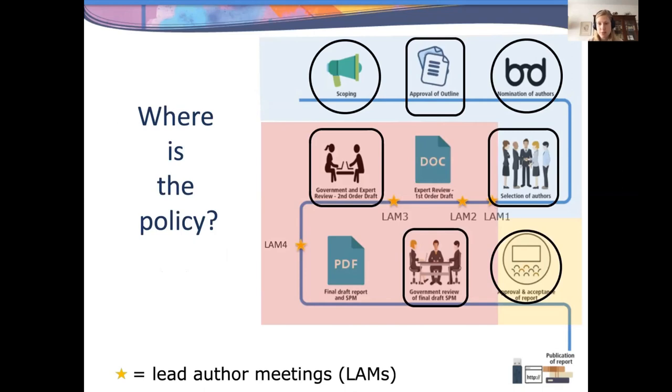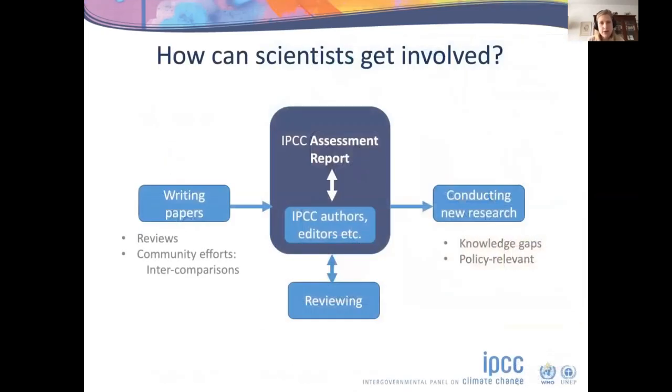As a scientist you can get involved in several ways. Upstream: write papers that will be used for assessment — reviews and community efforts at a global level are particularly useful. You can also be involved in the IPCC process itself as an author, editor, or chapter scientist, though we are quite far into the current cycle. What you can do now is review the report as an expert to make sure it's not missing important literature or that the message is clear enough.